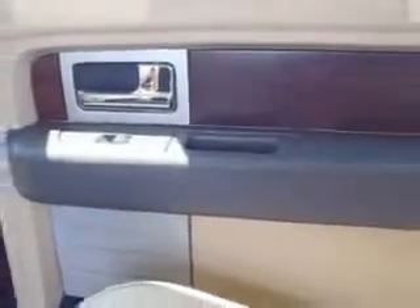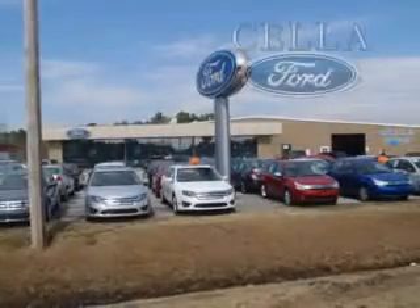See us at Sella Ford today. Sella Ford, creating customers for life.